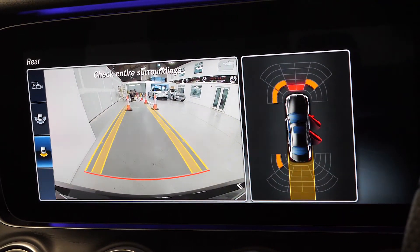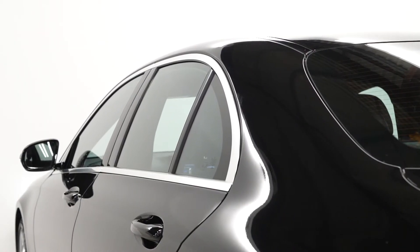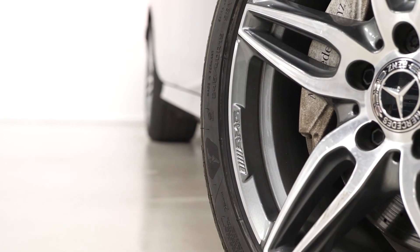If you would like any more information, or would like to book a viewing or a test drive on this 2017 Mercedes-Benz E-Class, please contact one of our sales team through the number provided at the end or inquire through our website.